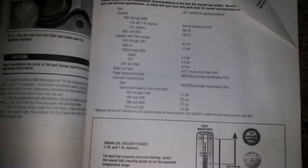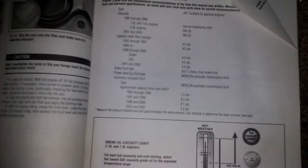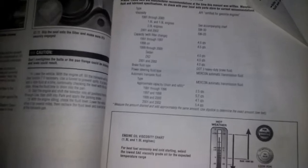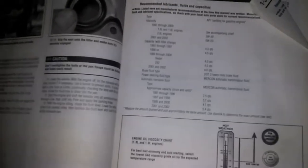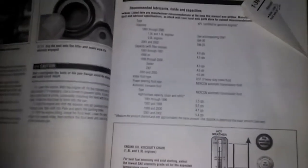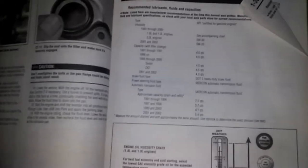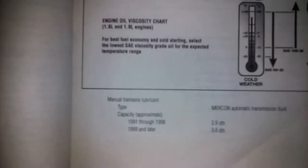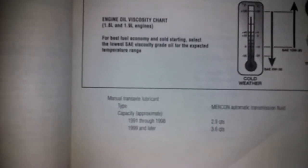STP makes an oil cushioner specifically for four cylinders, and Lucas Oil has an oil stabilizer as well. The oil cushioner works pretty good — I've used it in V8s and I've used the STP a couple times in my car.